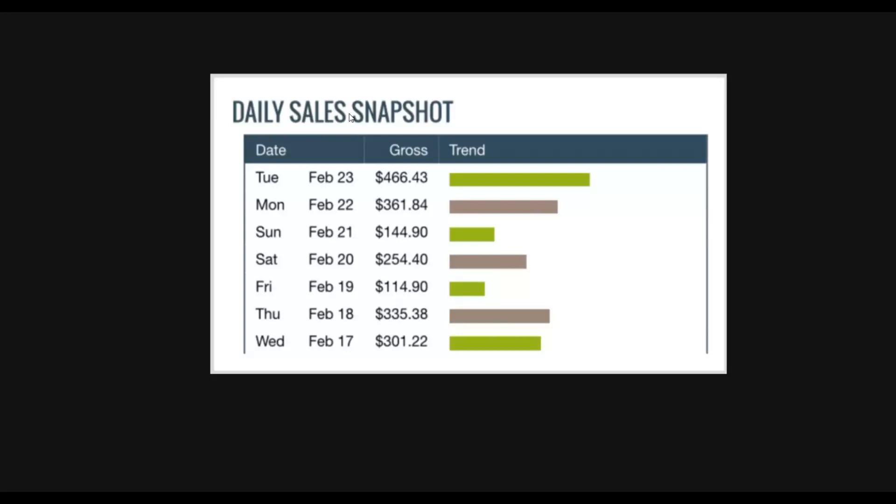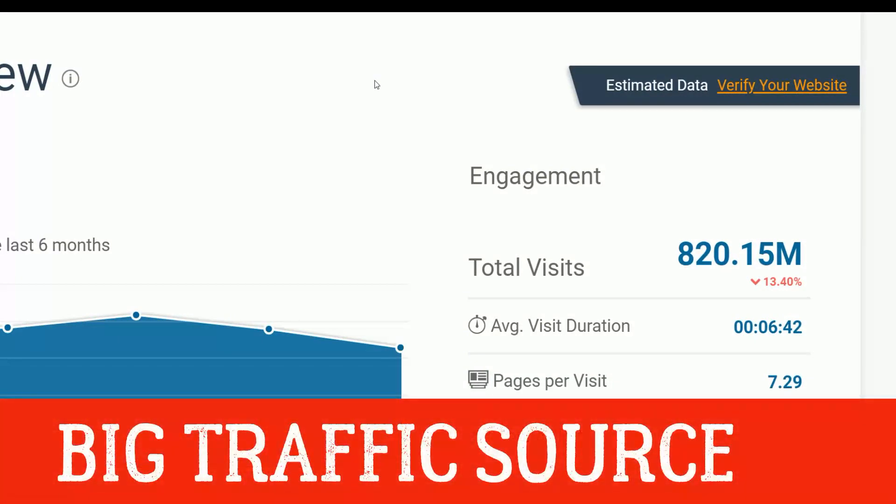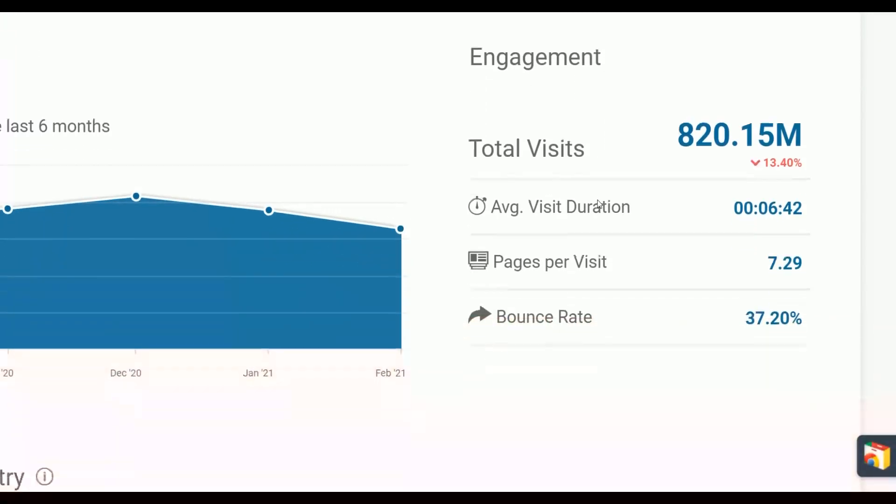If you want to make your first sale on ClickBank, watch this particular video step by step to the end and take action. I'm going to show you a huge traffic source that you can leverage right now and promote affiliate offers on ClickBank and actually earn a lot of money.